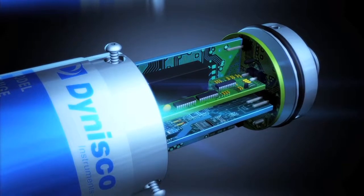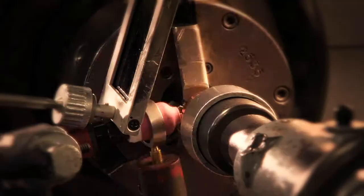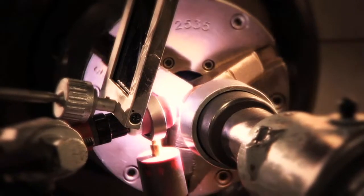Through decades of leadership and innovative engineering solutions, Dynisco sensors, controls, and instruments have proven to offer better control, reduced downtime, minimum scrap, and unmatched reliability.